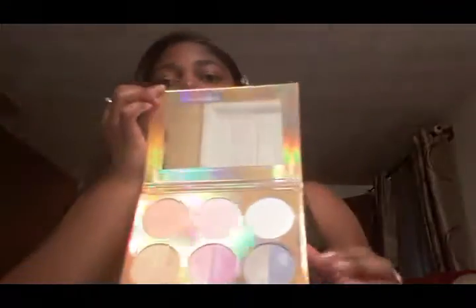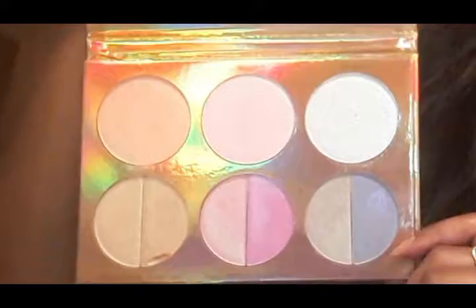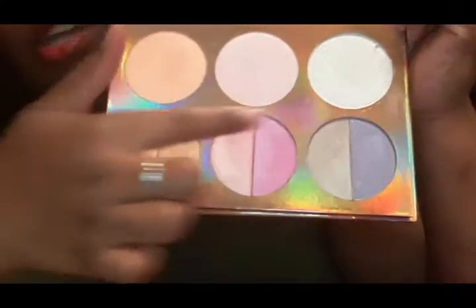Next I'm going to show you a few of the items I picked up at BH Cosmetics — well, I didn't pick them up, they were dropped off at my house because I ordered them online. So this is the Dual Highlight Nine Color Highlighter Palette. You open it up and you get a nice big mirror, and in this palette you get highlighter toppers on the top.